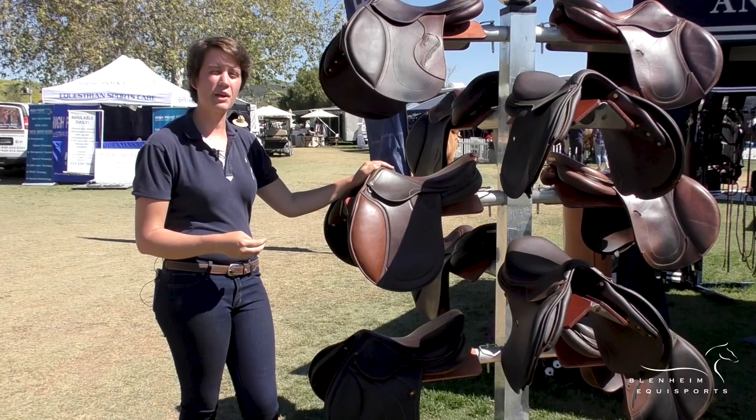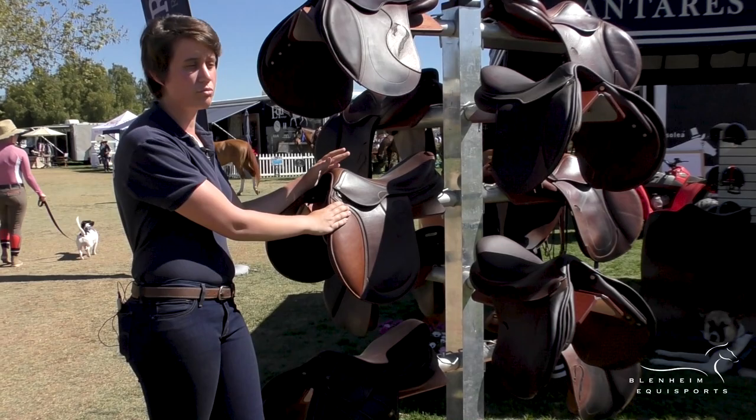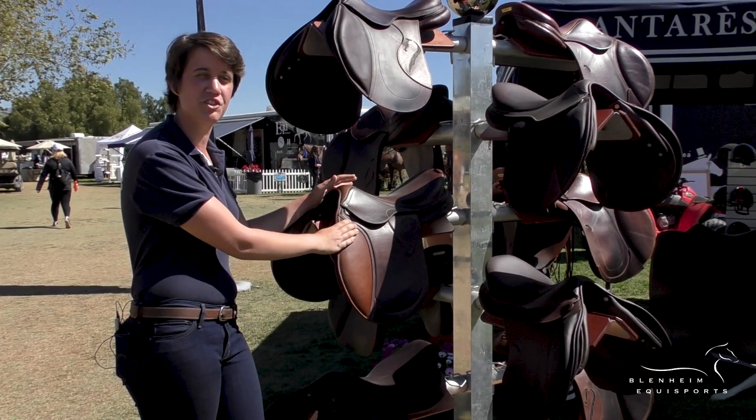We also have the line of semi-custom saddles. We have the Spooner saddle which is grain leather, and then we have the Skyla saddle which is calfskin. They come from a pony size in 15 and a half to an adult size up to 18. They're a really good option for first-time riders, children, and young riders. We make the trees ourselves. Come by and see us at the show or visit us online.